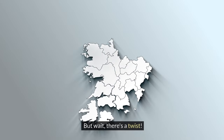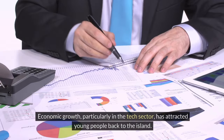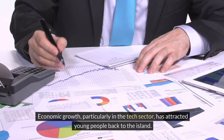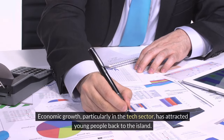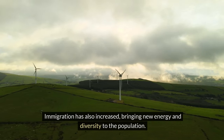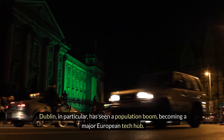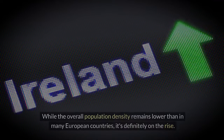But wait, there's a twist. Since the late 20th century, Ireland has experienced a bit of a demographic revival. Economic growth, particularly in the tech sector, has attracted young people back to the island. Immigration has also increased, bringing new energy and diversity to the population. Dublin in particular has seen a population boom, becoming a major European tech hub. While the overall population density remains lower than in many European countries, it's definitely on the rise.